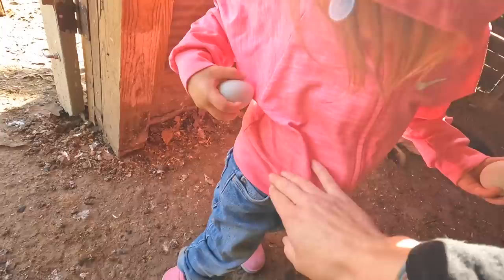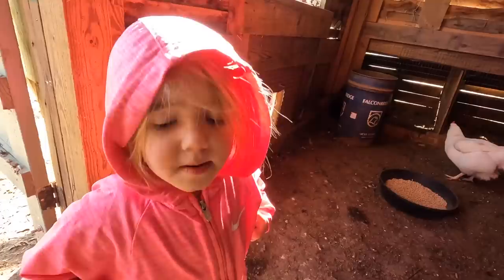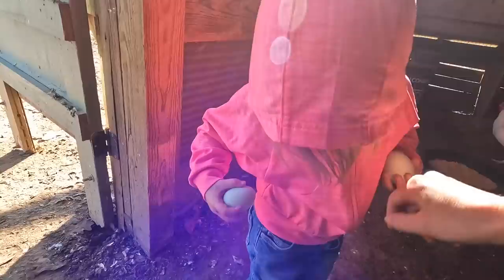Our chickens are still laying — we're getting about four or five eggs a day. Junie wants to put the egg in her pocket. You don't have pockets, Junie! It's dangerous to put eggs in your pocket — that's how you get omelets. Pocket omelets! Let's go take them inside.